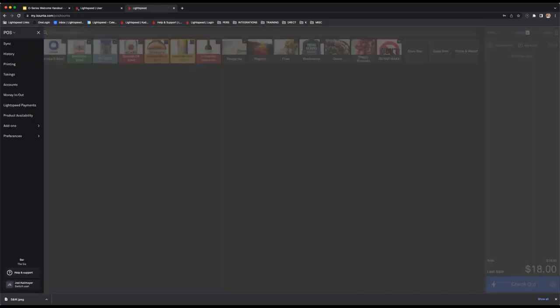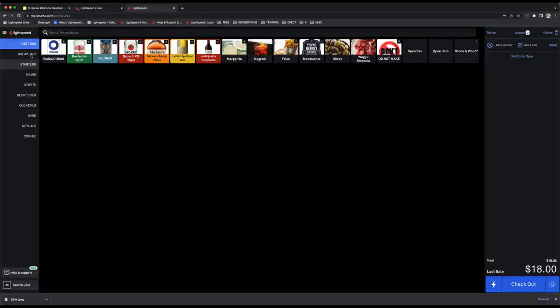Also in the three-bar menu: Lightspeed Payments helps you get configured with payment terminals; product availability is a feature we'll cover shortly; and there are add-ons and preferences for managing the layout and arrangement of the POS.